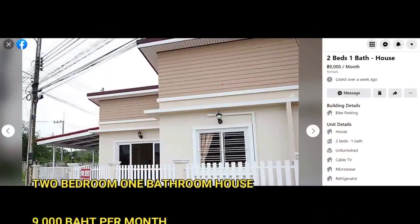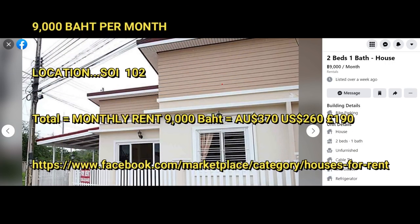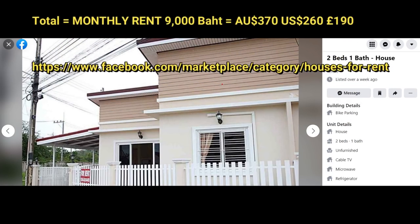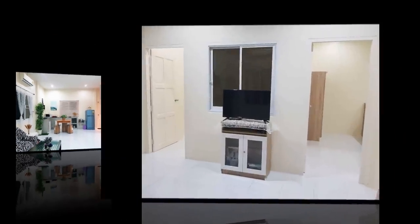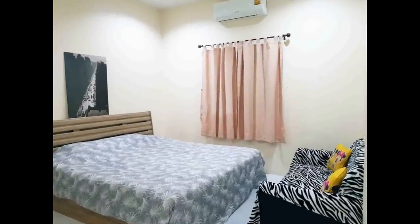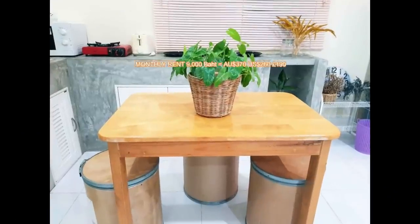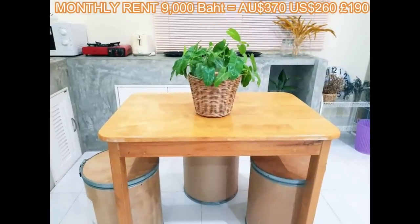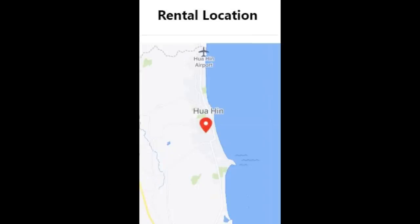The third property on my list is only 9,000 baht a month. It's two bedrooms and one bathroom, close to Soy 102 in town. The house has a combined lounge kitchen with a small TV. There are two fair-sized bedrooms — one with a single, one with a double bed. The kitchen looks quite good; it only has one burner but you can always buy more from Tesco Lotus. There's a microwave and a small dining table. The house is situated on Soy 102 — very central, close to all the shopping centres and not far from the beach.